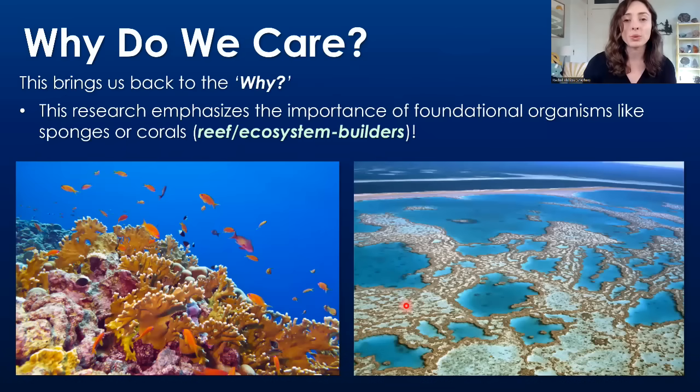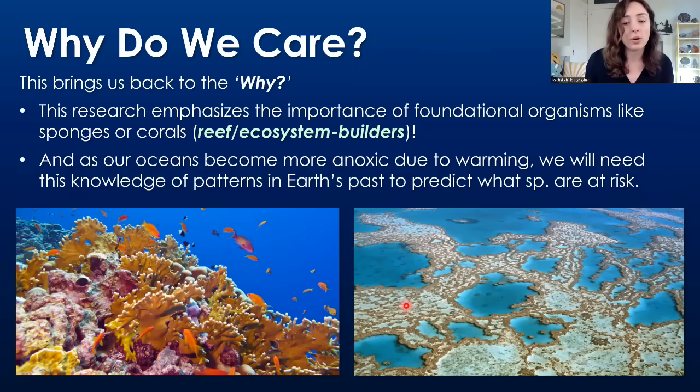This brings us back to another 'why do we care' point. This research really emphasizes the importance of foundational organisms like sponges and corals and other reef-building organisms for helping other life recover and become more resilient against environmental change. As our oceans become more anoxic and acidic due to current global warming, we need to understand which organisms are more resilient versus those more threatened by these changes, to better focus our conservation efforts as environmental changes occur.